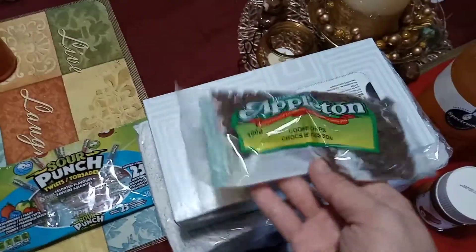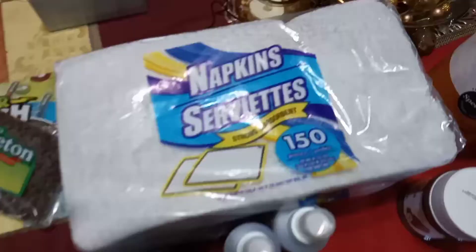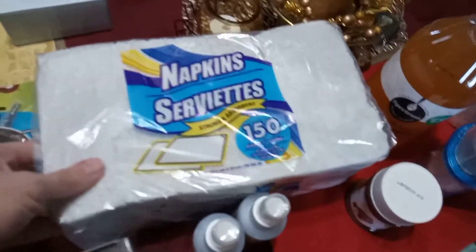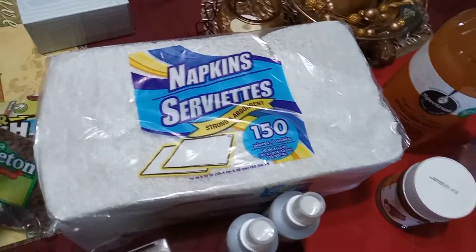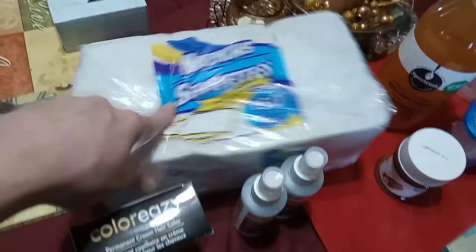I got myself some chocolate chips — you need chocolate chips. A box of Kleenex, of course, because winter's coming. And I bought these napkins. I always buy these because there's 150 napkins and they're nice to clean up with. I clean my counters with that and I use it just for, you know, if you want to eat crackers or something instead of using a plate.